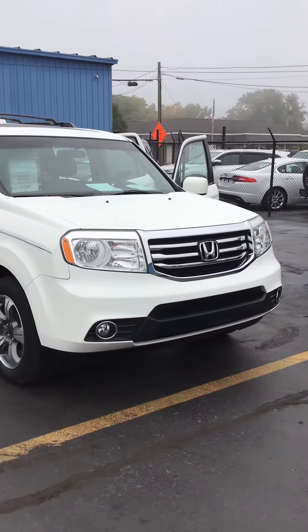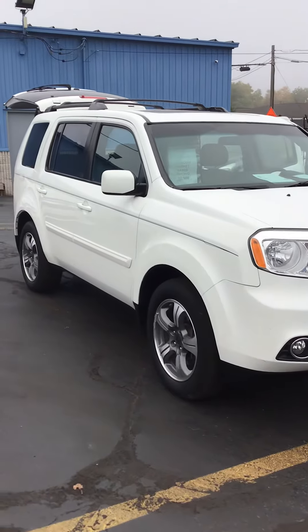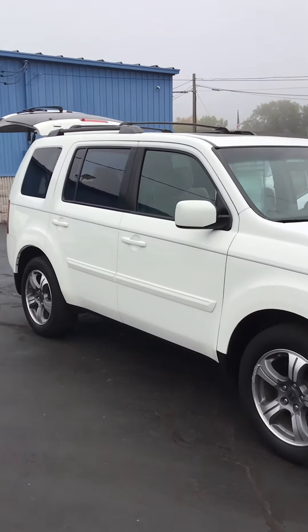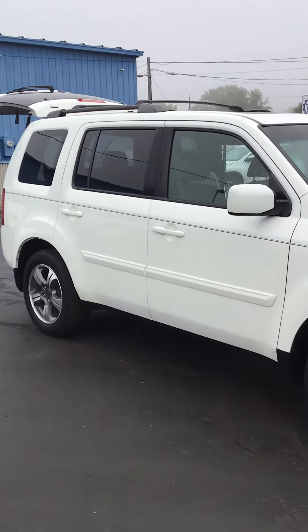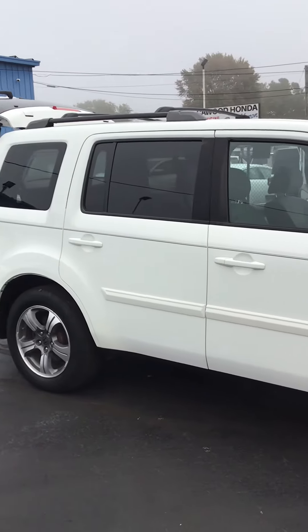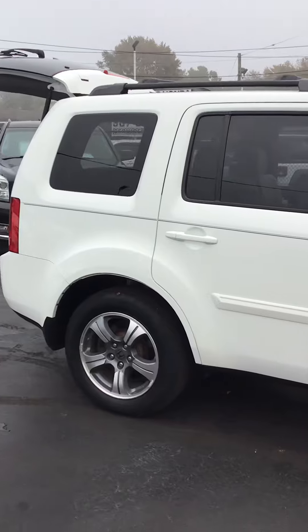Hi, Kay Wood Auto here in Port Huron, wanting to show you today one of our newest additions to our used car lineup. This is a 2015 Pilot SE — standing for Special Edition — which means it has a few extras on it above the base model. It is a local trade-in and it has just over 75,000 miles.